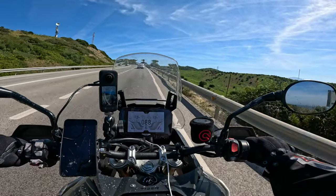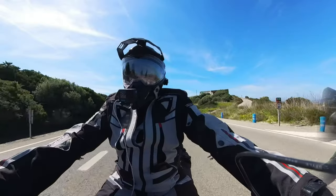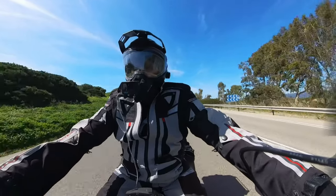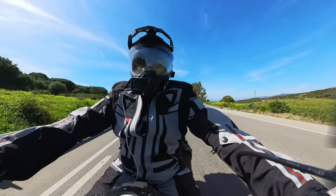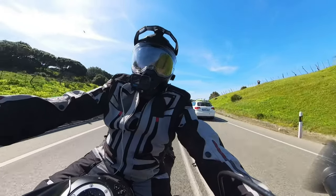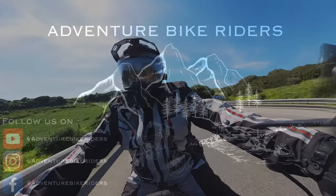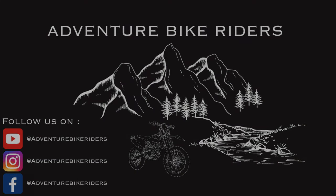If you're thinking about the Metzler Karoo 4, I highly suggest you go for them. Riders, that's all from me today. I hope you found this video helpful. If you have, please remember to give it a thumbs up and please remember to subscribe. I'll see you in my next video — thank you very much for watching.